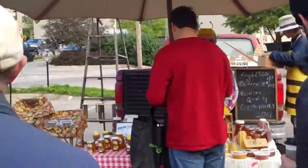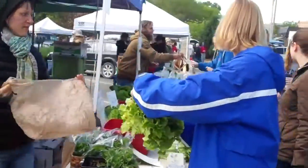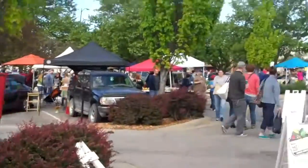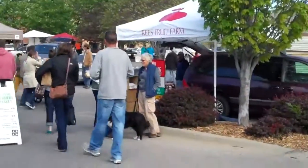Here's the honeybee stand. We'll do the figure-8 circle tour here, so we'll go over to the side closer to Mass Avenue — to the west side of the farmer's market.